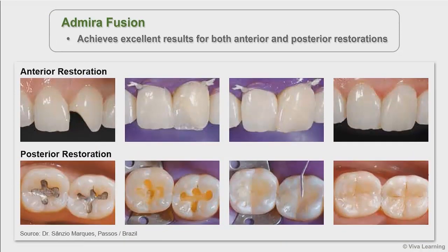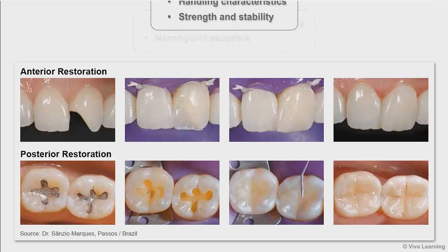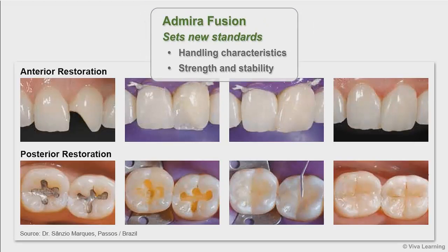Admira Fusion achieves excellent results for both anterior and posterior restorations. The combination of the innovative Ormiser technology with that of tried and tested nano-hybrid materials gives you a restorative material that sets new standards, both with regard to its handling characteristics and its strength and stability.